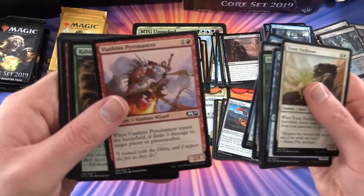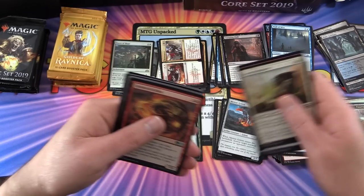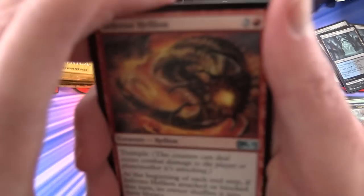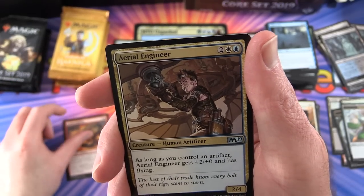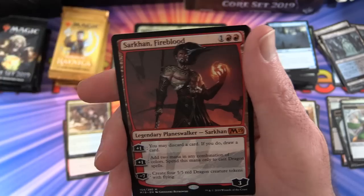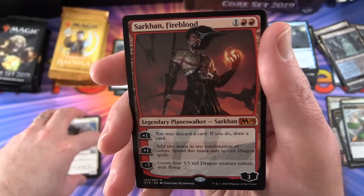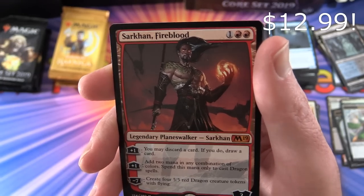Back to Core 2019. This is another good one I need - Viashino Pyromancer, excellent in the burn deck. Next we have Inferno Hellion, Aerial Engineer, Herald of Faith, and a planeswalker mythic - Sarkhan Fireblood!